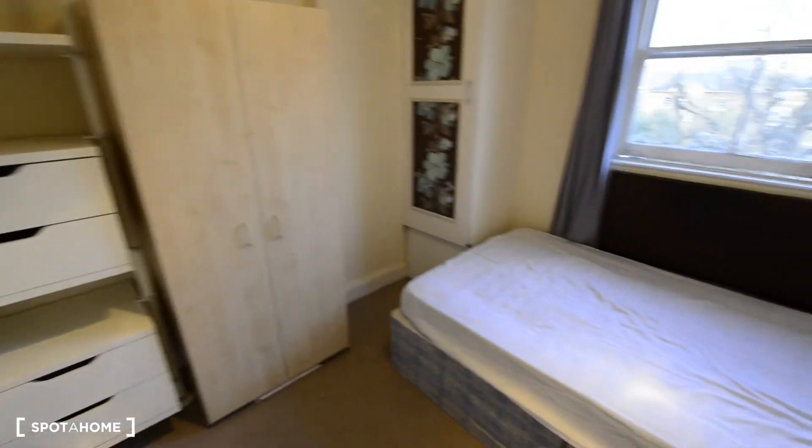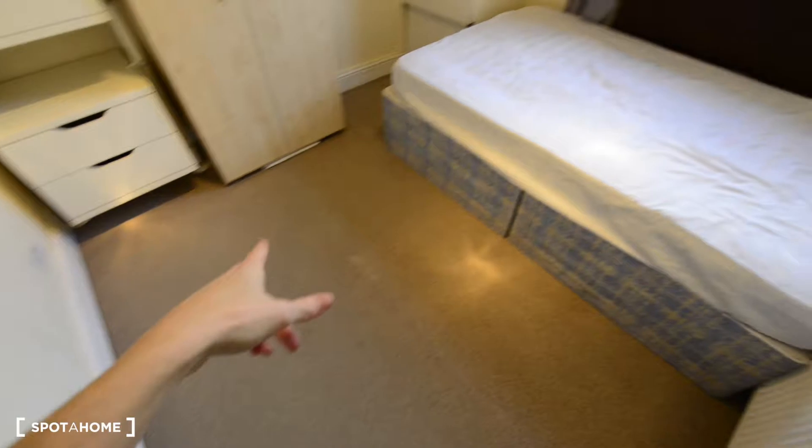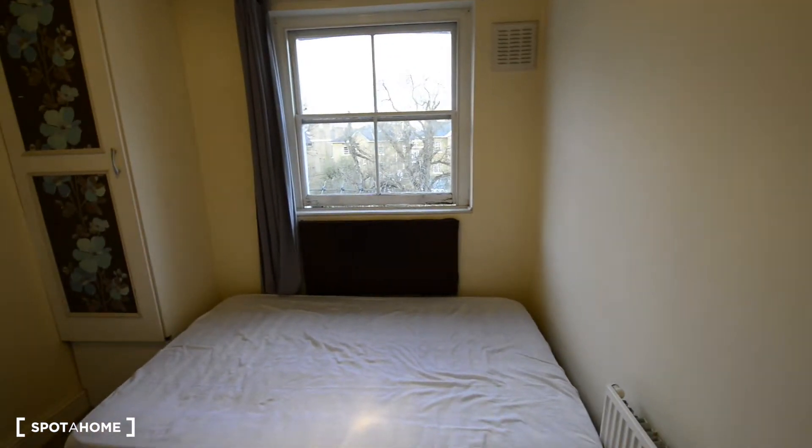Today I'm showing you Room A. So here we are — we have a carpet floor, that's a radiator there, and you also have quite a lot of light coming in from the window.